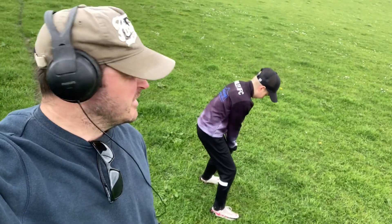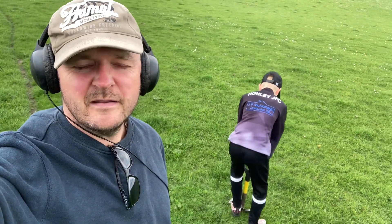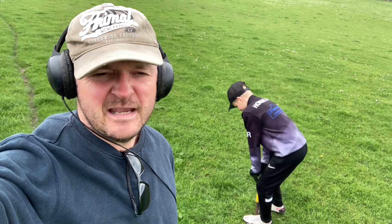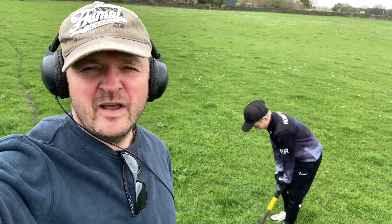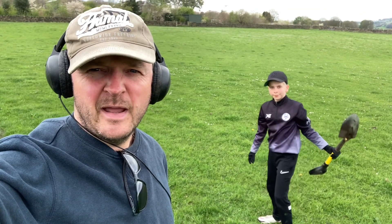Hi guys, it's so good to be out metal detecting again. We've not been out — I think it's what, two months maybe — no real reason, just being a bit busy, and then it was raining, then it was snowing. We're certainly not fair-weather metal detectorists, but you know sometimes you just don't get around to it. Anyway, we are back.